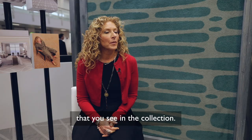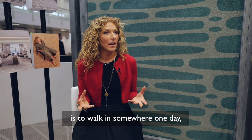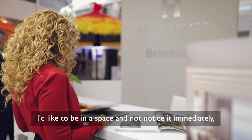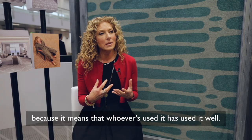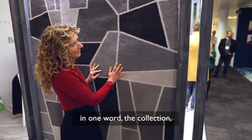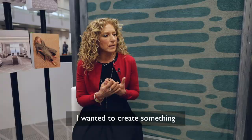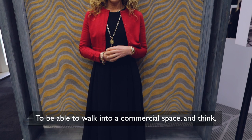What would be really amazing for me is to walk in somewhere one day and look down and realise that it's my carpet. I'd like to be in a space and not notice it immediately, because it means that whoever's used it has used it well. If I could sum it up in one word, the collection I would say was quite diverse — I wanted to create something that would mean something to everybody. To be able to walk into a commercial space and think 'oh this is really nice' and then look down and see it's my carpet — that would be great.